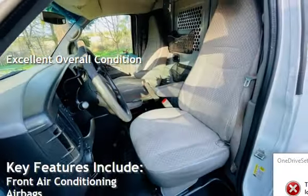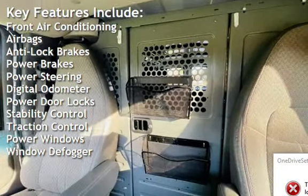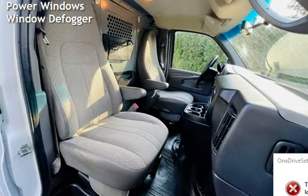Key features include front air conditioning, airbags, anti-lock brakes, power brakes, power steering, digital odometer, power door locks, stability control, traction control, power windows, and window defogger.